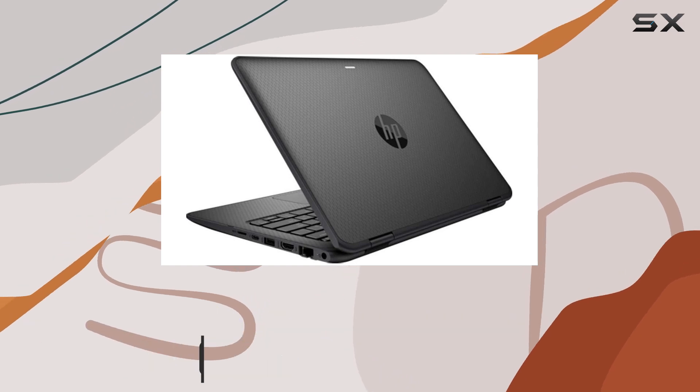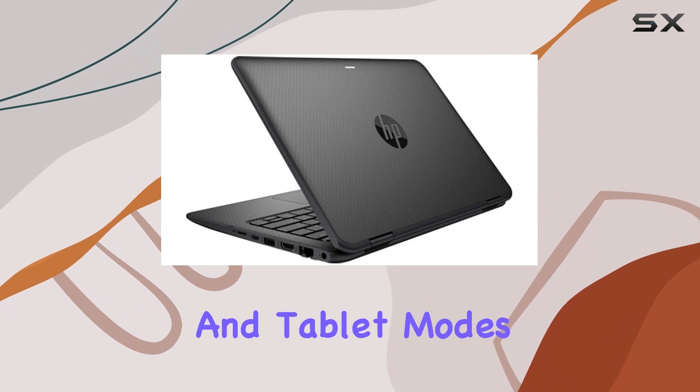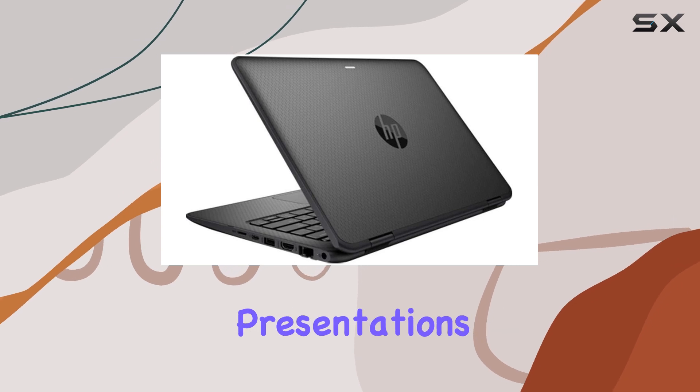With its 360-degree hinge, this laptop effortlessly transitions between laptop and tablet modes, a feature that enhances usability whether you're typing up documents or swiping through presentations.